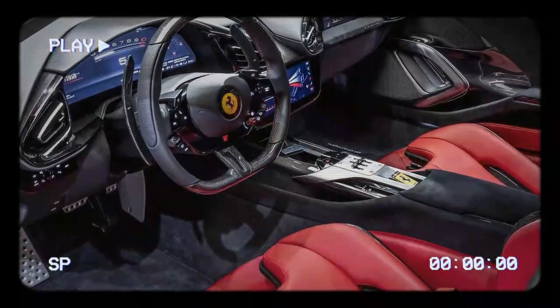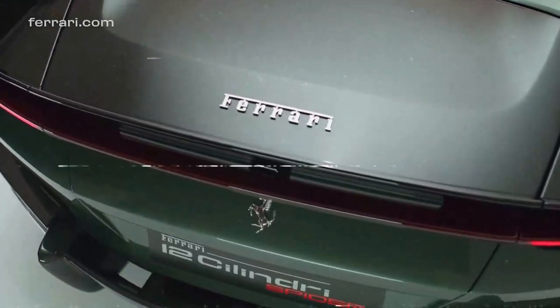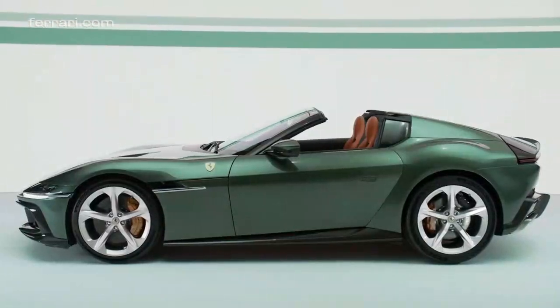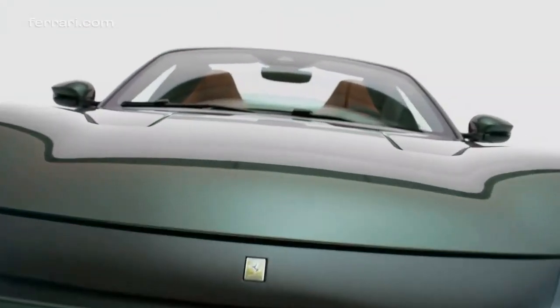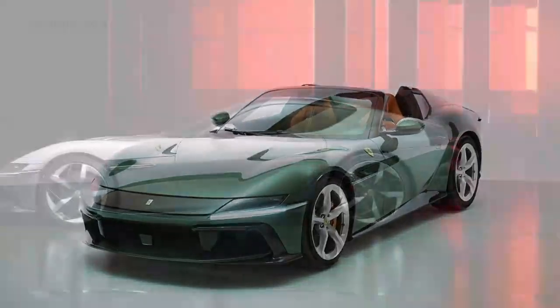The car's silhouette, with its cab-rearward design, emphasizes a long hood, while muscular fender arches accommodate 21-inch wheels paired with 275/35ZR21 front and 315/35ZR21 rear tires.